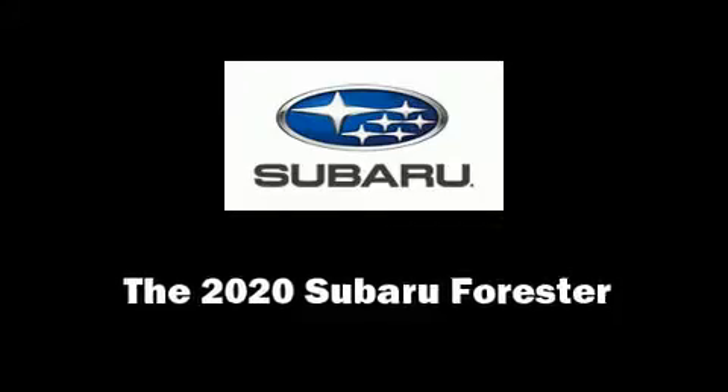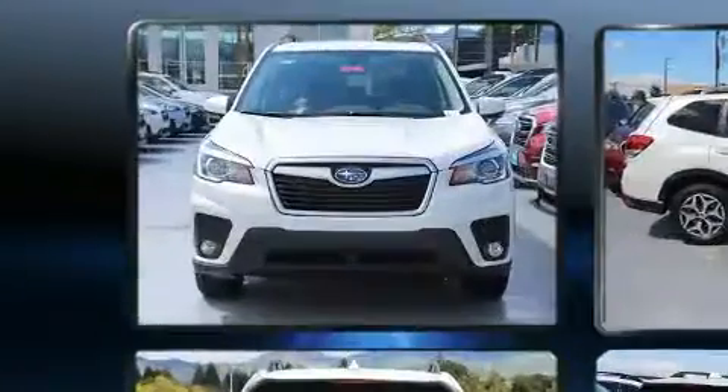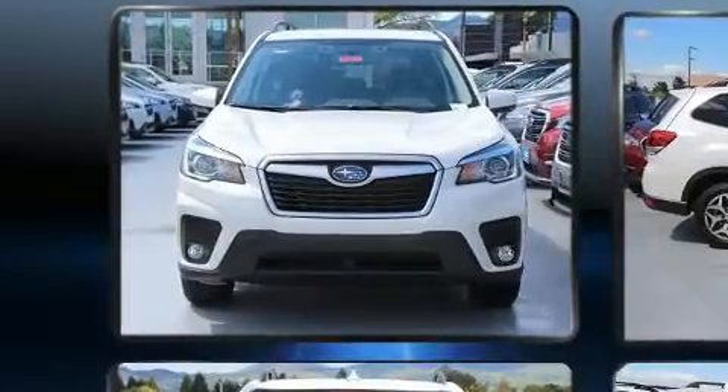You can expect a lot from the 2020 Subaru Forester. Under the hood, you'll find a four-cylinder engine with more than 170 horsepower, providing a smooth and predictable driving experience.